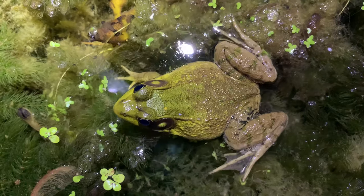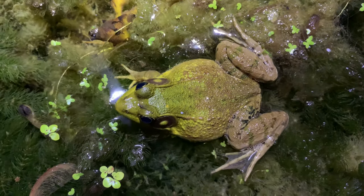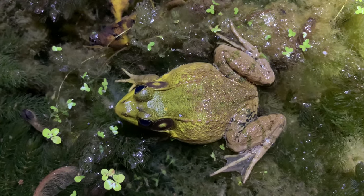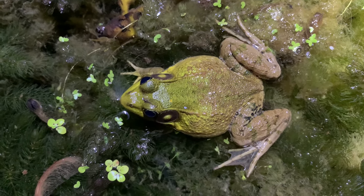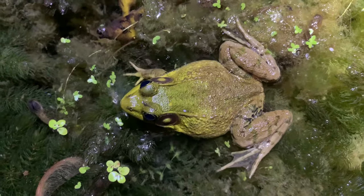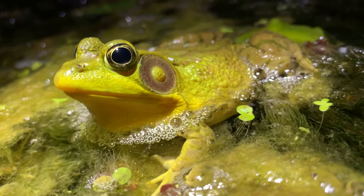When frogs call, they move air from their lungs into air sacs in their throat, which act as resonance chambers, and then push the air back into their lungs. This circulation of air from lungs to air sacs is why many calls have such rhythmic qualities.